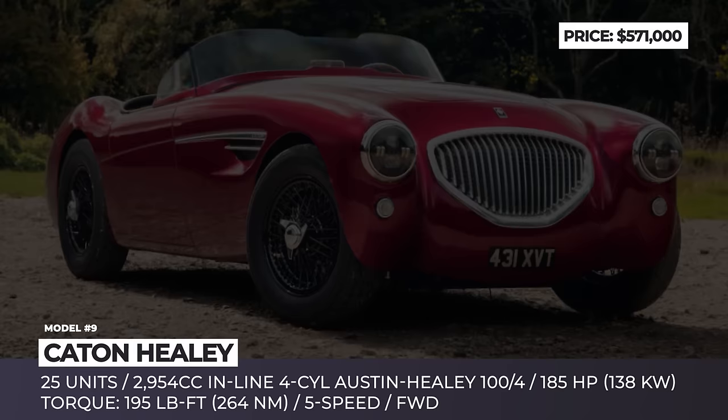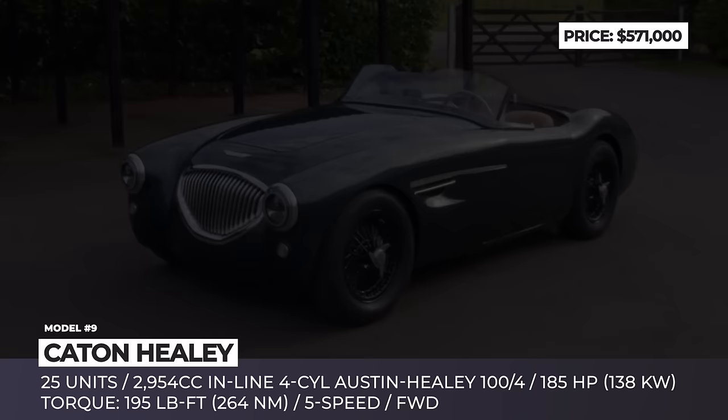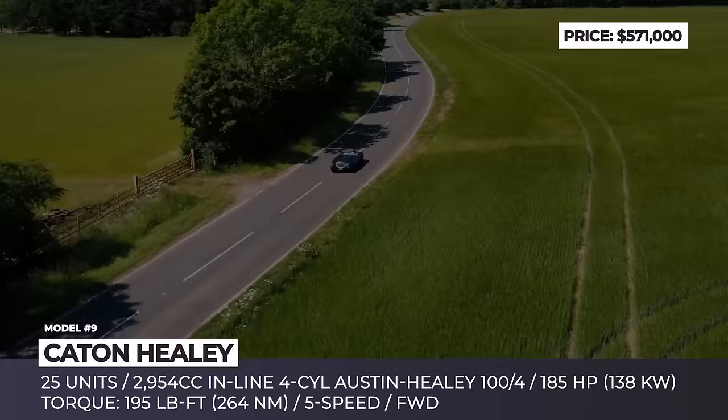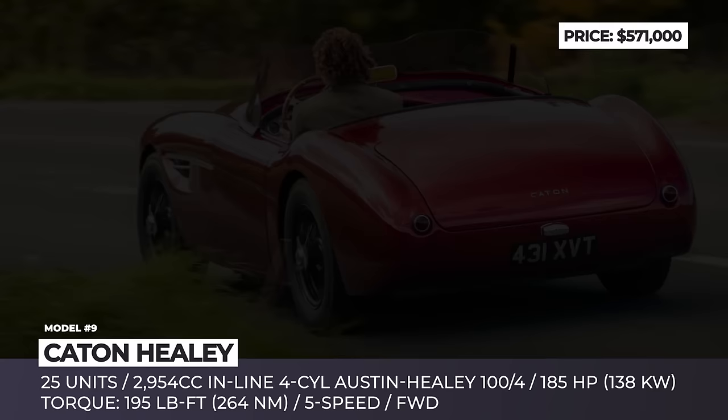Catton Healey. The Austin Healey 100S, which stands for Sebring, is one of Britain's most iconic post-war sports cars, with only 50 units built between 1953 and 1954. The well-preserved original model today costs over a million dollars, but the up-and-coming startup Catton, in collaboration with Envisage Group, is offering a recreation for half the price yet double the specs. This timeless masterpiece is brought to life by the original Austin Healey 100 4-cylinder engine with a bored-out 3.0-liter displacement, 185 horsepower, and 195 pound-feet of torque.